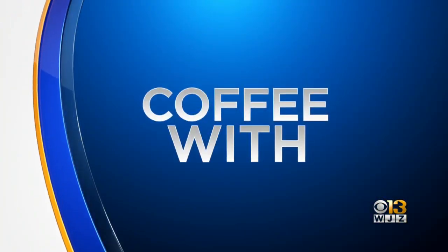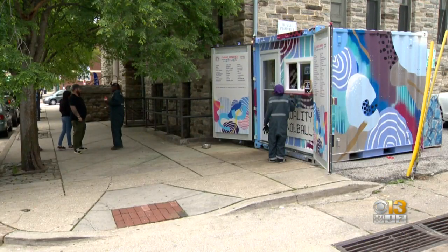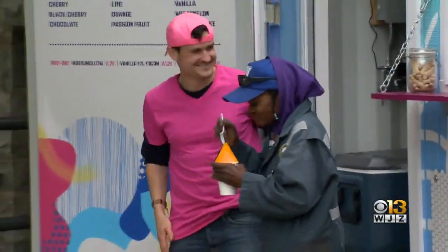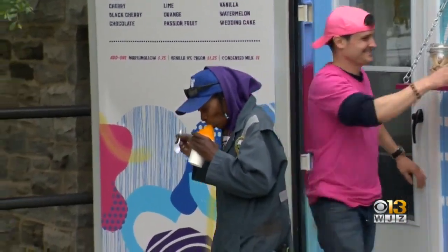It's a new twist on a Baltimore summer classic. The owner of the food market in Hamden has opened a snowball stand right across the avenue. Quality Snowballs is our newest addition to the food scene in Hamden. We felt that Baltimore deserved its homegrown treat in the neighborhood.